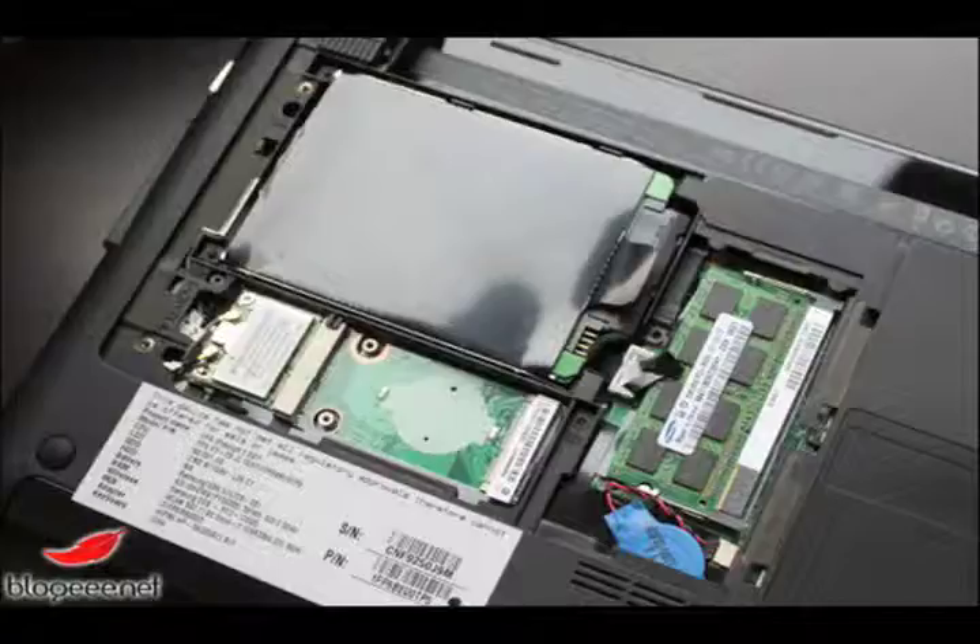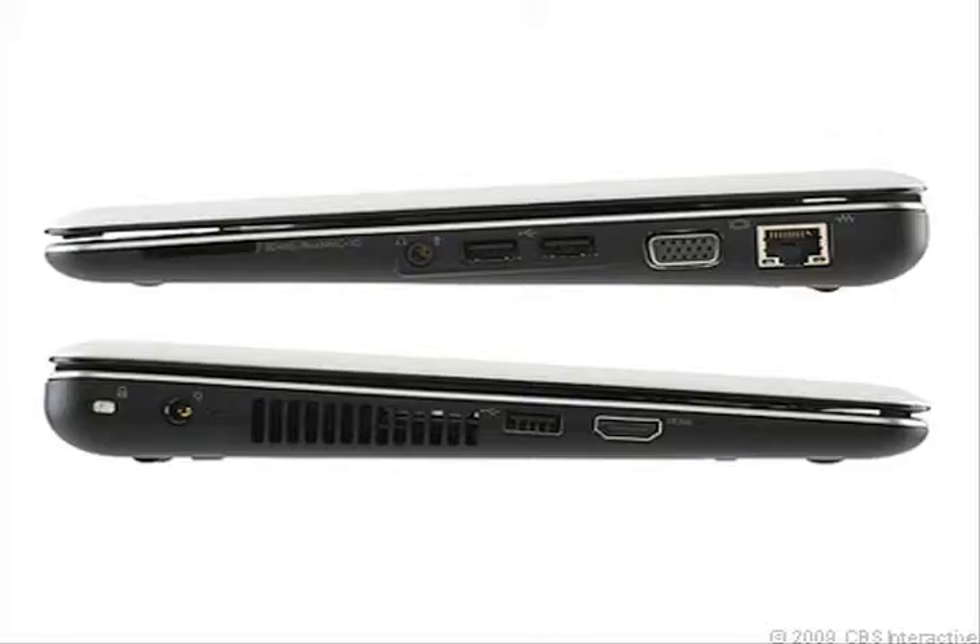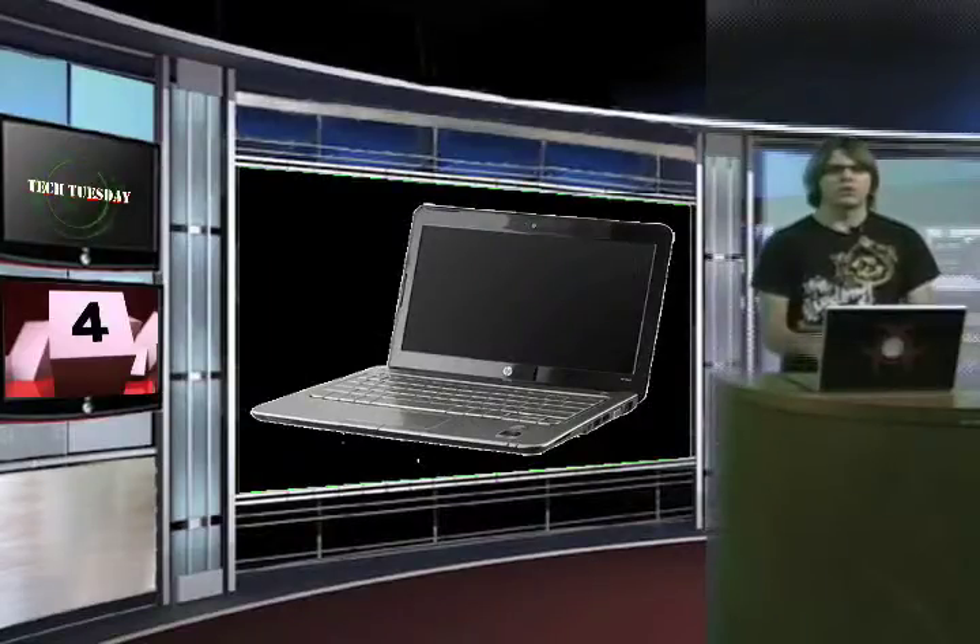Beyond the HD, the 311 offers standard netbook specs to allow for bearable but not lightning fast speeds and light browsing in apps. That does heavily depend on your tolerance to bearable speeds, seeing as any netbook I've used usually involves some head-on-table smacking waiting for downloads.